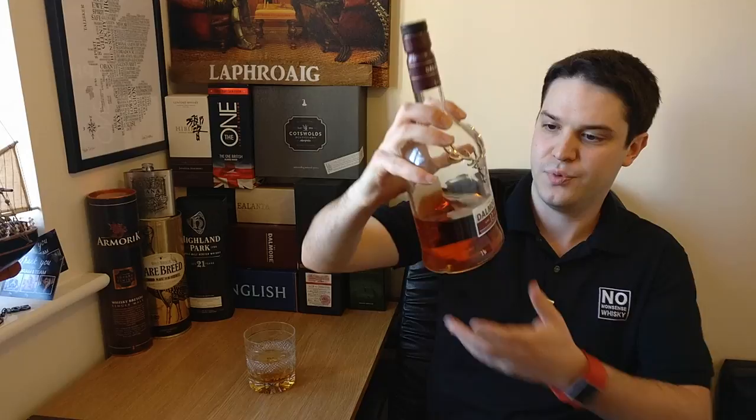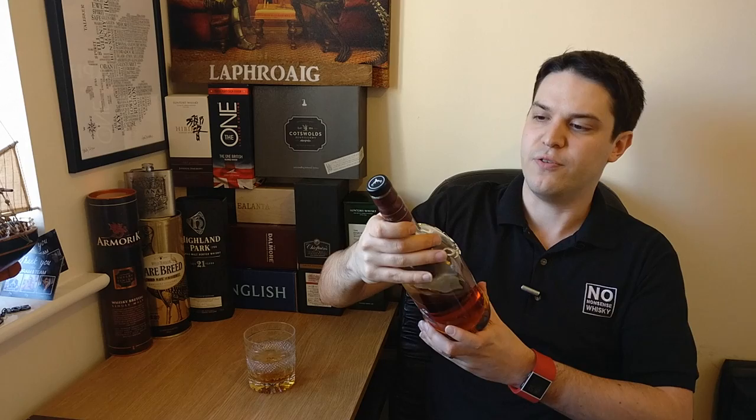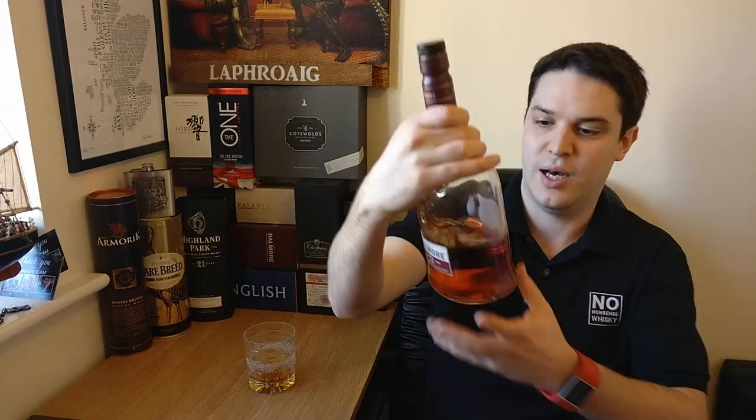This here is a litre bottle, picked this up at travel retail. Cost me 50 quid, pretty much dead on — about £40 for a normal 70cl. Bottled at 40%, definitely added colour; my bottle even has it disclosed on the back. This might even be a German bottling, can't remember where I got it from exactly. But as we'll go through in the review, I don't think that really matters.